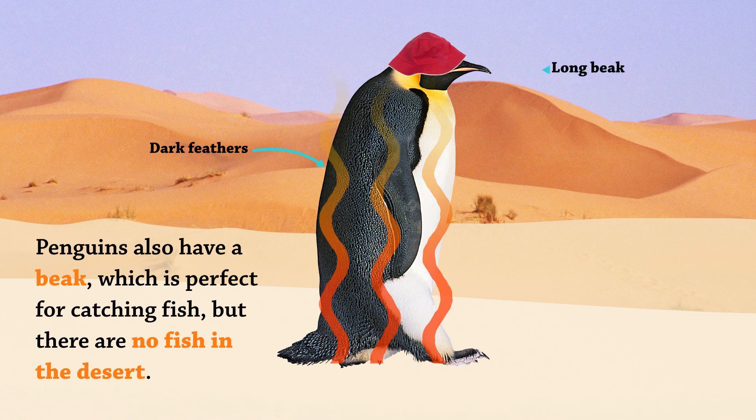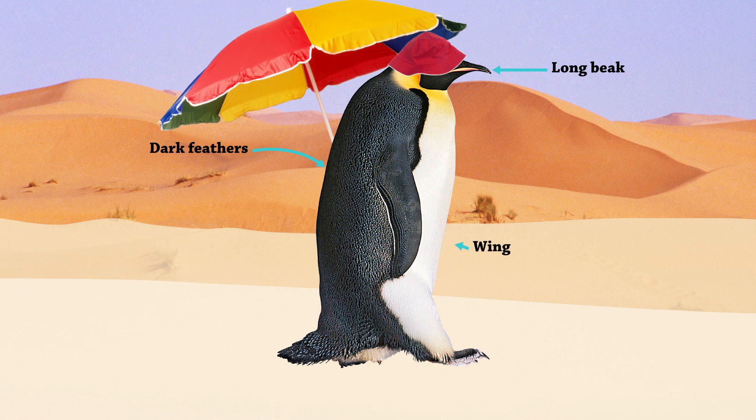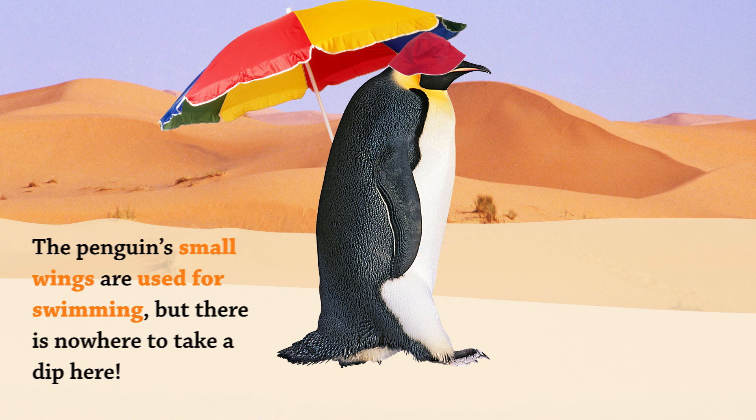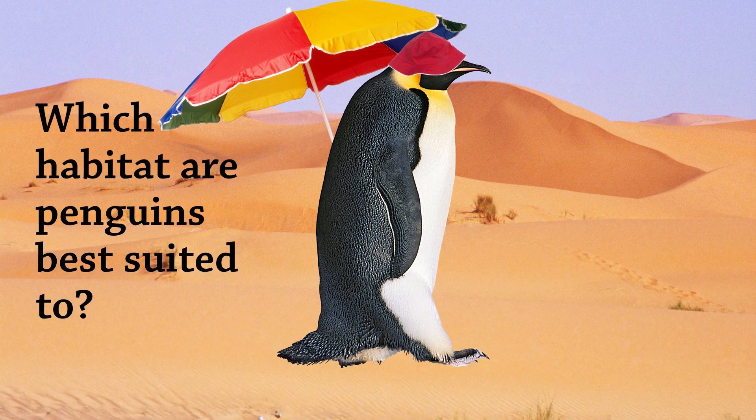Penguins also have a beak which is perfect for catching fish, but there are no fish in the desert. The penguins' small wings are used for swimming, but there is nowhere to take a dip here. Which habitat are penguins best suited to?